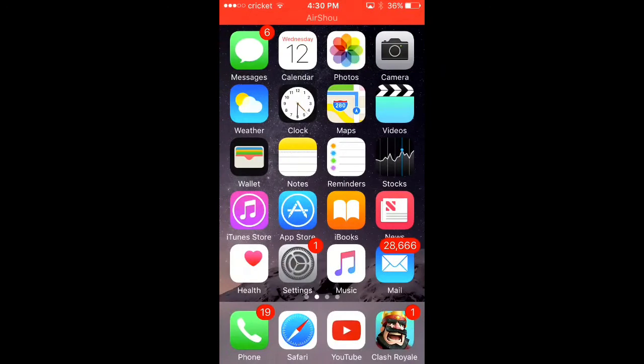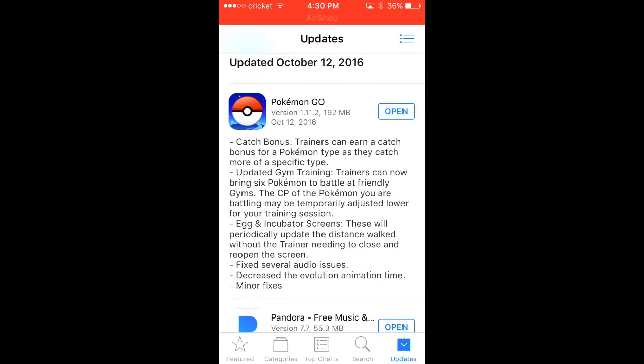So there you guys go if you just need to know and catch up on these updates. What's in the new update? Well, catch bonus: trainers can earn a catch bonus for a Pokemon type as they catch more of a specific type. It probably varies based on what kind of Pokemon you get — if you get something that costs like 12 candy to evolve you probably won't get as much bonus.